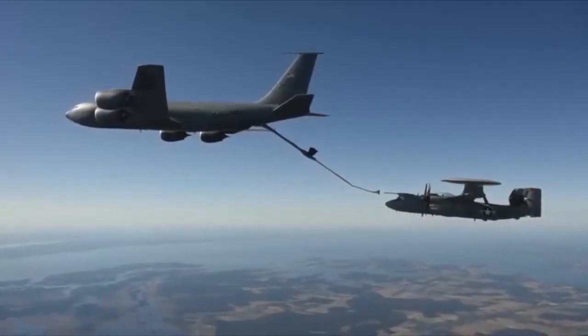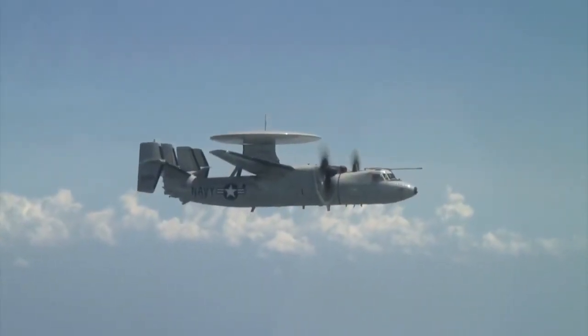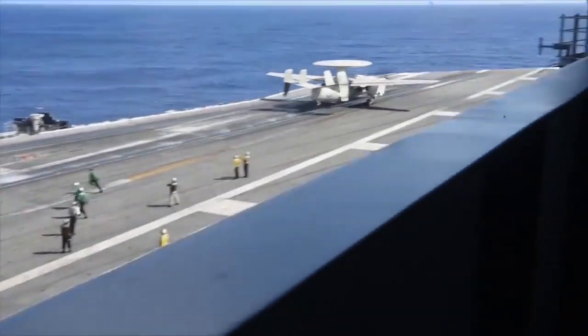The Advanced Hawkeye will no longer be constrained by the inability to receive fuel airborne and thus can go deep over land for an extended period of time. This will truly change pretty much every part of our community and how we approach the employment of the E2D Advanced Hawkeye.